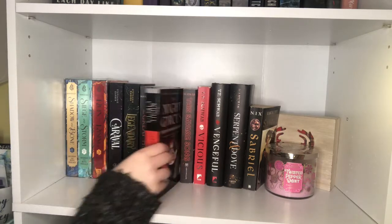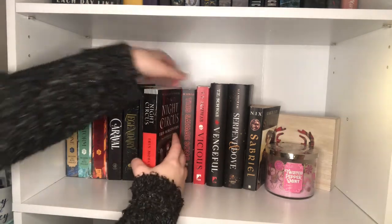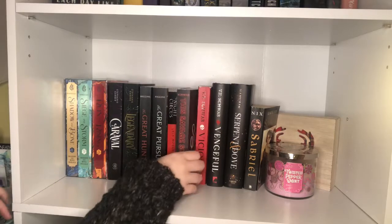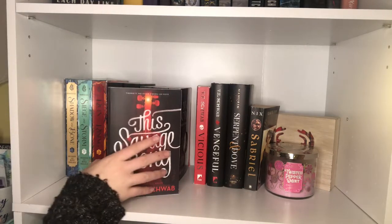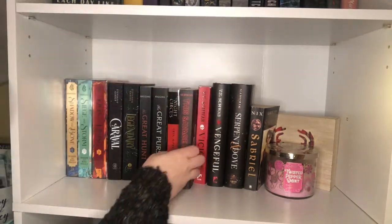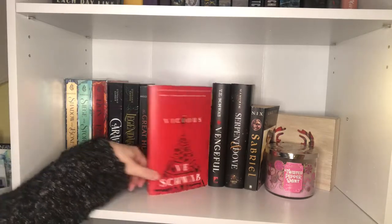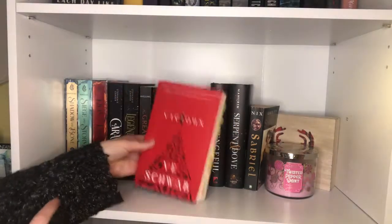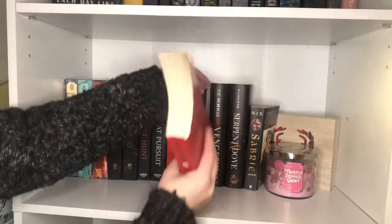One of my favorite books, The Night Circus by Erin Morgenstern — I gave that 4.5 stars. The one V.E. Schwab book I have that I haven't read is This Savage Song — I've heard great things and I'm super excited. Then we have Vicious by V.E. Schwab, which is one of my favorite books. It's got some tabs in it — this was one of the first books I ever annotated.